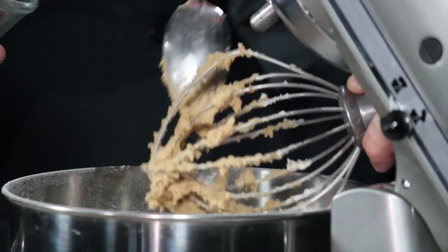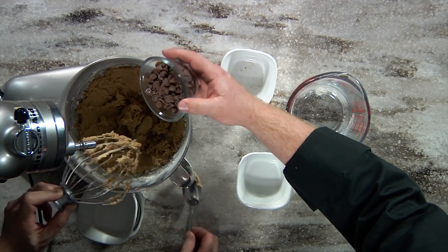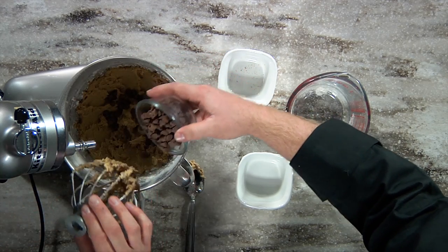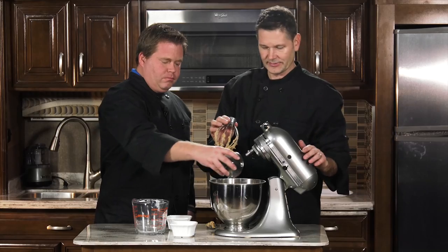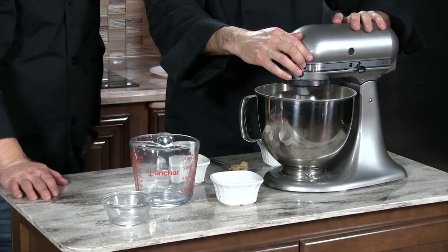Go ahead and take this all off of there. It's going to take you longer to clean up than it does to actually make this. Go ahead, stick those in there. And again, you can use whatever you like — we just like a lot of chocolate. So there you go, just like that.